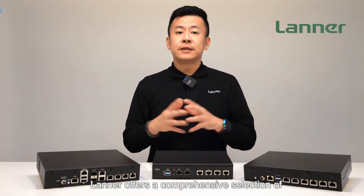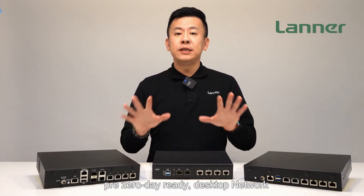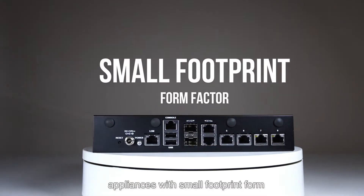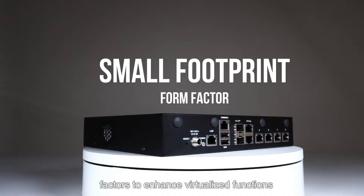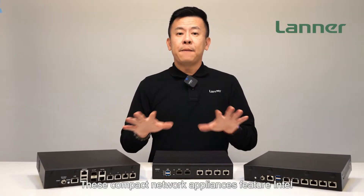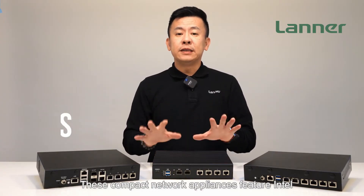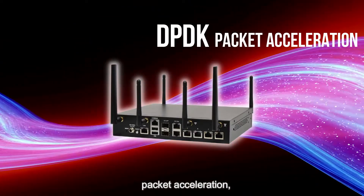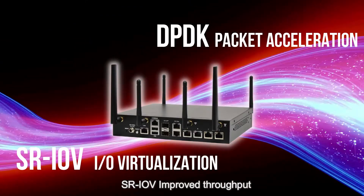Lanner offers a comprehensive selection of pre-zero-day ready desktop network appliances with small footprint form factors to enhance virtualized functions. These compact network appliances feature Intel CPUs with high-core counts, DPDK, PAC acceleration, and SR-IOV improved throughput.